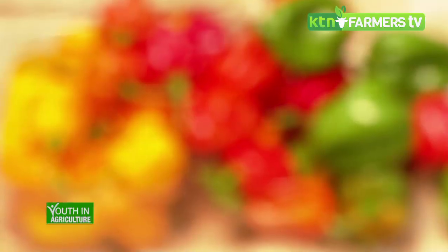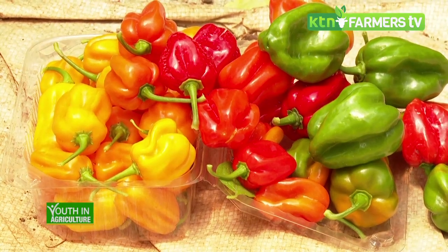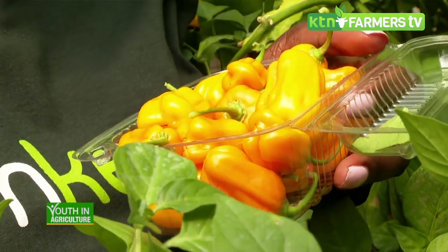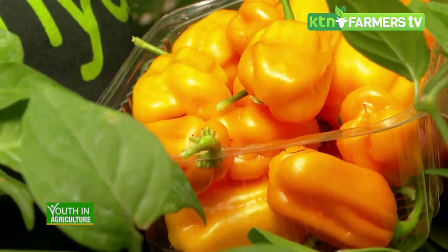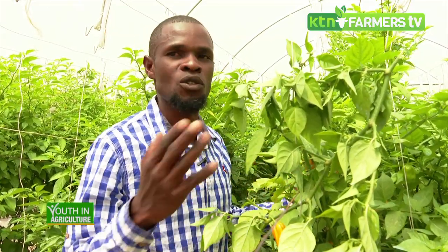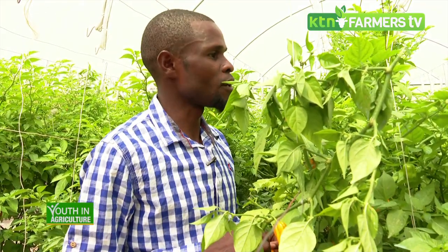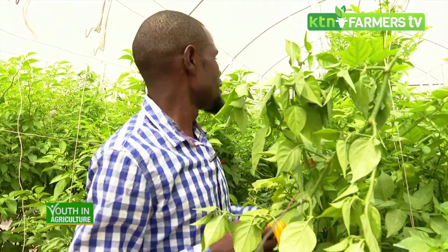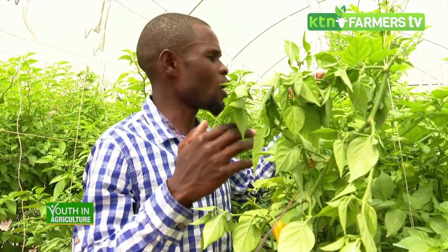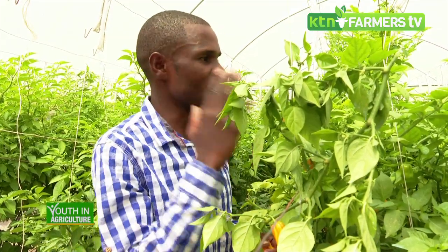How is the market? Habanero is still a relatively new chili in the market but it targets the high-end market — currently especially restaurants. Returns for habanero chili are higher because, being a high-value crop, the market price is higher than normal chili. Even a punnet can go for 100 to 150 shillings.